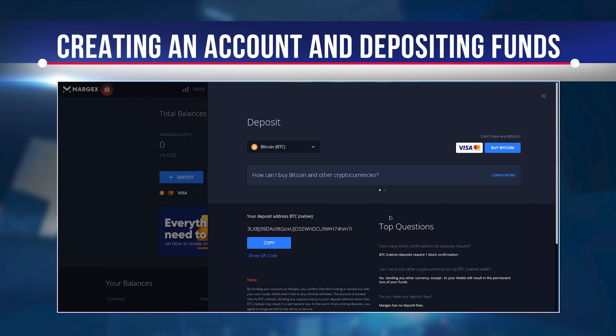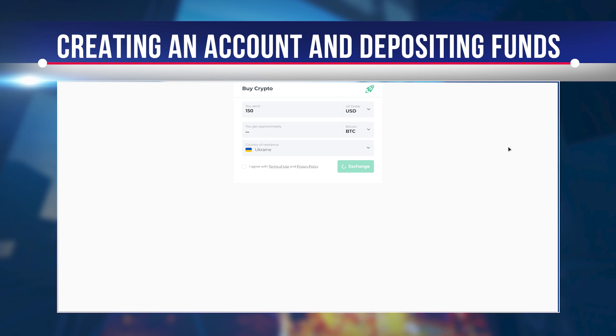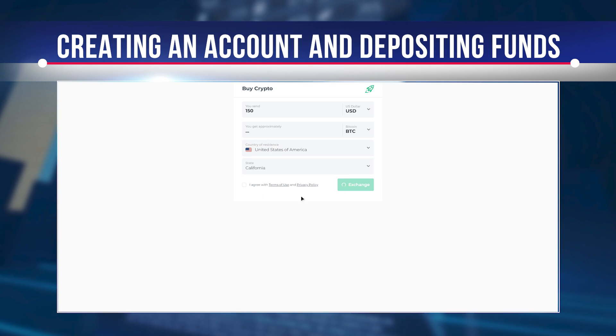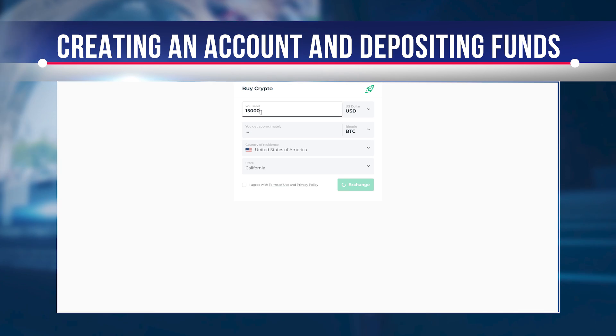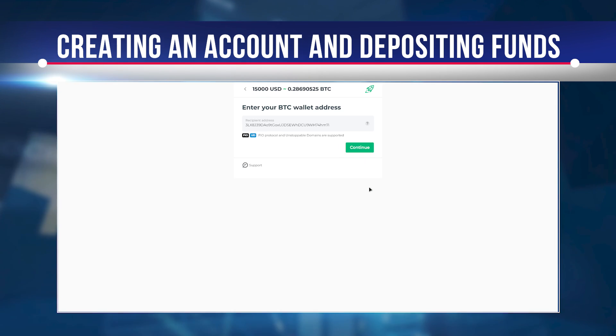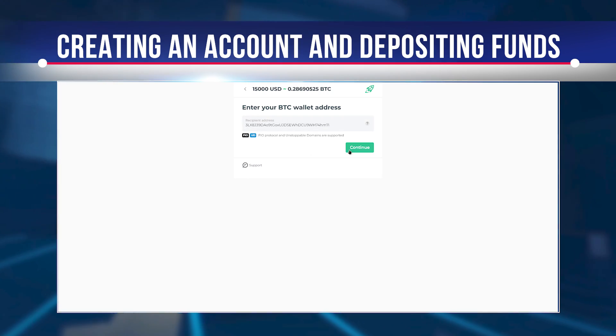Margex requires a minimum deposit of at least $10 to start trading. Similarly, Margex allows withdrawals in BTC and fiat, with no withdrawal fees. However, it may take some time to complete withdrawal requests depending on the funds available in the hot wallet. Once you select the cryptocurrency of your choice, set your leverage and order size, you can place a trade and track your open position on the order dashboard at the bottom of the page.